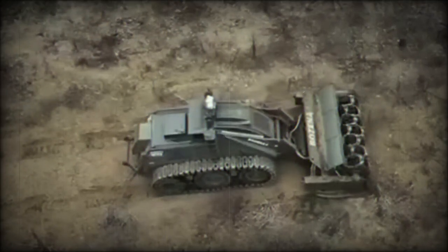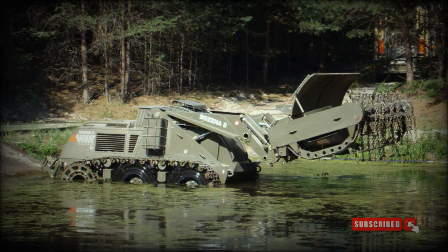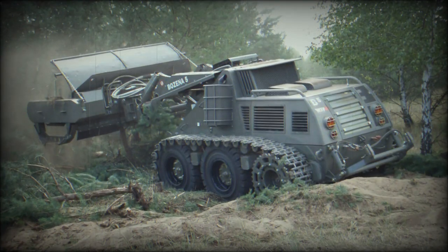The Bozina 5 demining system, based on tested technology used in UN missions, is expected to provide significant assistance in mine clearance operations. Slovak sappers who served in UN missions have praised its effectiveness in saving lives, particularly in minefields and built-up areas. According to official sources, an area the size of half of Germany is covered with mines. Some sources state that up to 300,000 square kilometers of Ukrainian territory is mined. The situation with mines has been further worsened by the destruction of the Kakhovka Dam.